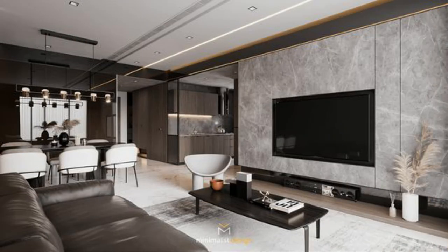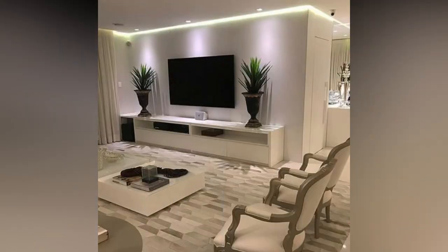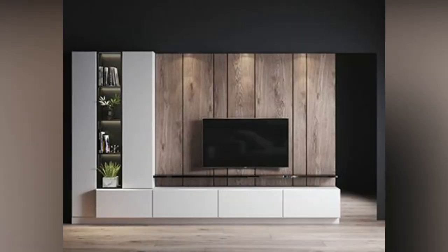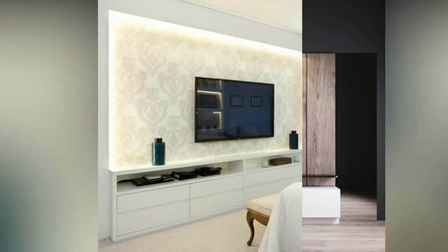Put every inch to use by creating a reading corner or a study area against the dead space near a window to create a focal point. For a small area, instead of wrap-around seating, place the sofa parallel to the television to make the area seem less cramped. For a narrow wall, mounting a small television in the center and framing it with vertical shelves on the sides helps to balance the space. Add interesting wallpaper or textures behind the TV to make it elegant.